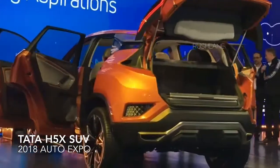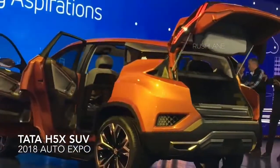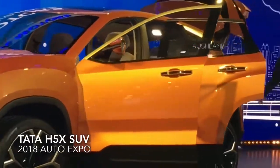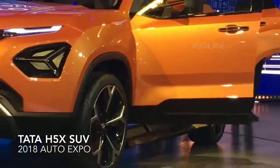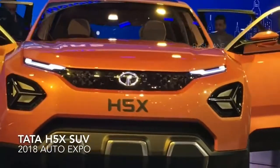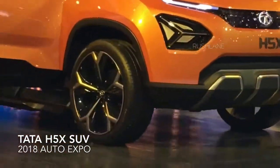The Tata Harrier will share the same engine as the Jeep Compass — a 2.0 litre diesel engine that produces 170 bhp of power. Another good thing is that Tata has used Land Rover design elements in designing the car, and to spice things even further, the Tata Harrier shares its platform with the Land Rover Discovery Sport.